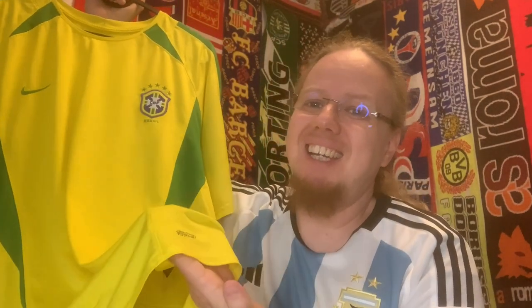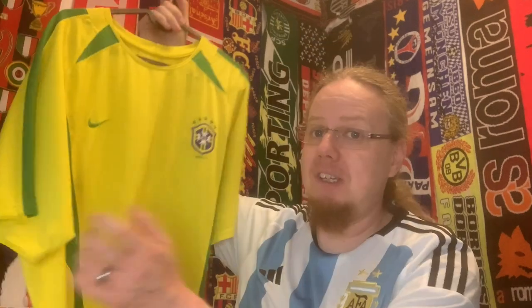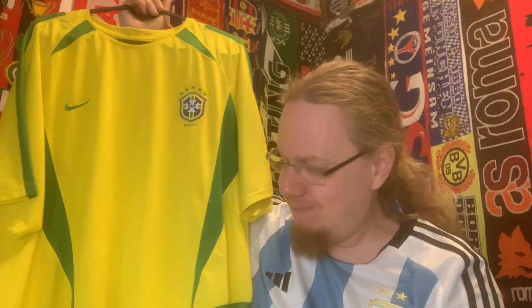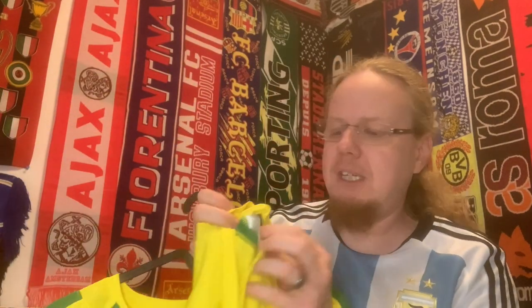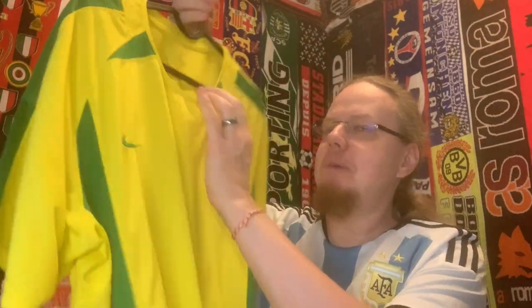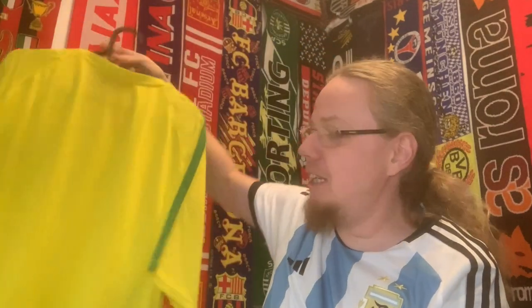That white part was washed out — that's why it's not in perfect condition. But for 15 euros, for an original, I really found a good deal. It has the tags on the inside, and back then Nike had this black tag with all the details, so it is definitely an original. I'm really happy about that.